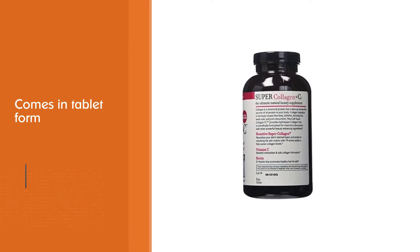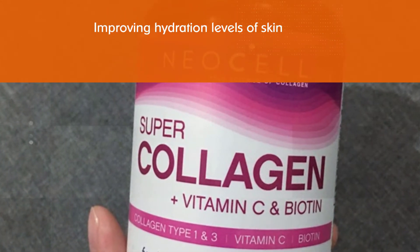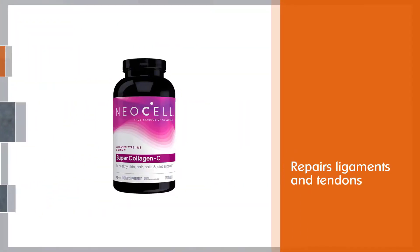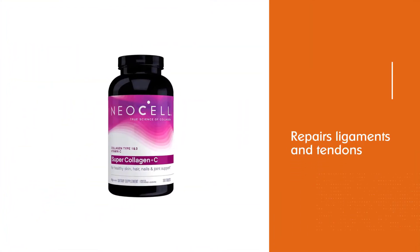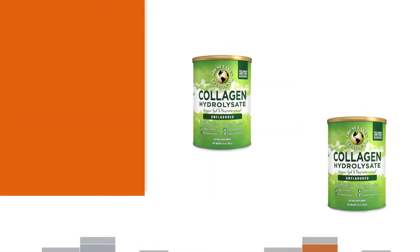NeoCell Super Collagen is a Type 1 and Type 3 plus Vitamin C formula, which is excellent for taking care of your joints, skin, nails, and bones. This collagen supplement is absorbed into your bloodstream quickly and prompts your body to increase collagen production.